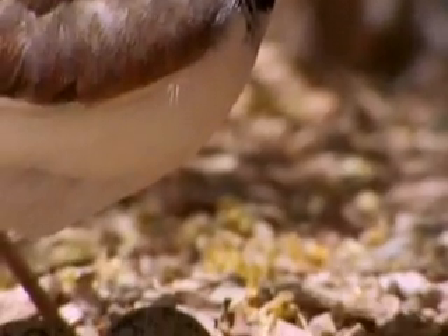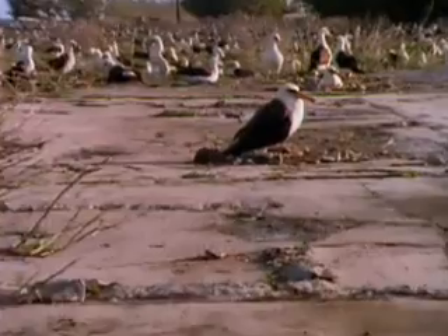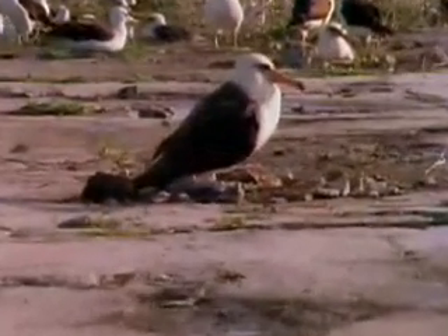All feathered creatures lay eggs too, but nest building styles range from simple to elaborate.